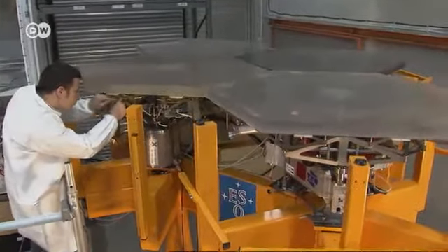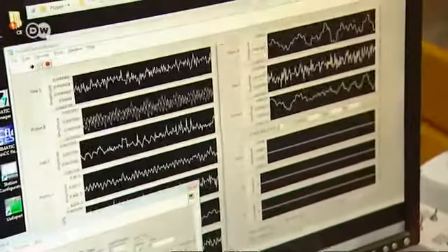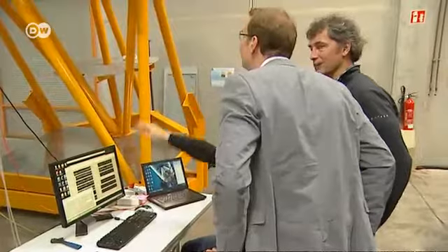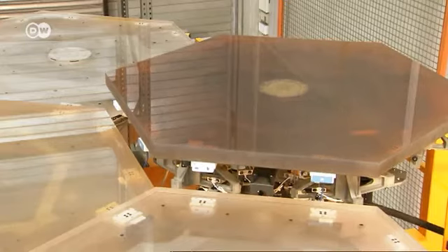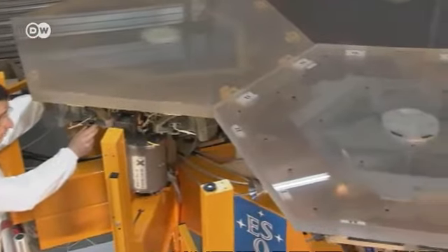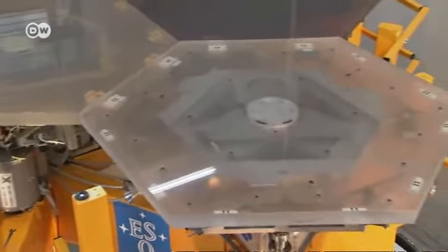The large mirror for the European Extremely Large Telescope, the EELT, is to be made up of hexagonal plates. The first prototypes for the mounting brackets are already being built in Munich, and different types of glass ceramics are being developed for the mirror parts. The researchers then have to assemble more than 800 of these in the coming years.